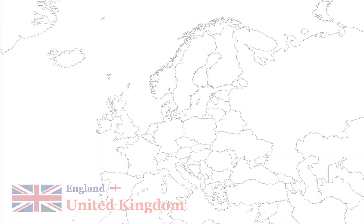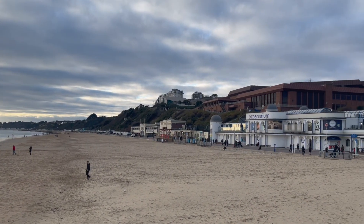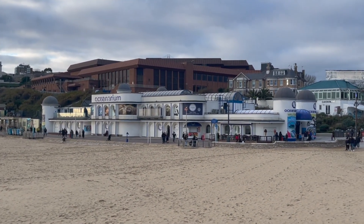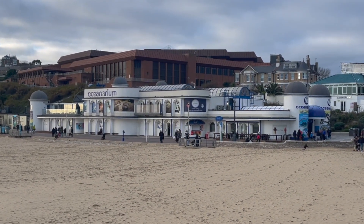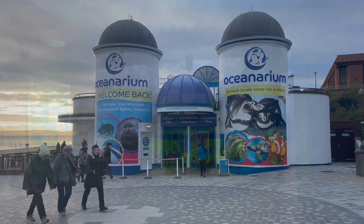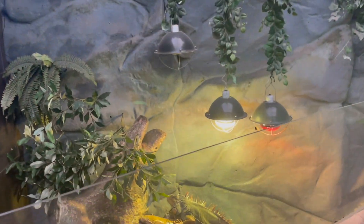Bournemouth Oceanarium is an aquarium located on Bournemouth seafront in the United Kingdom, and is home to a hugely diverse family of animals from across the aquatic world.